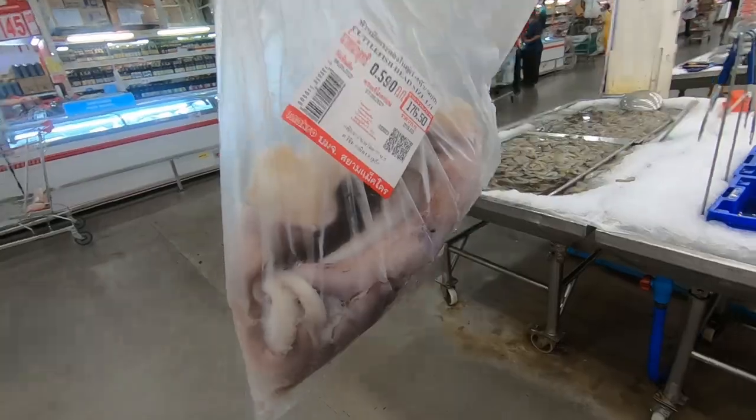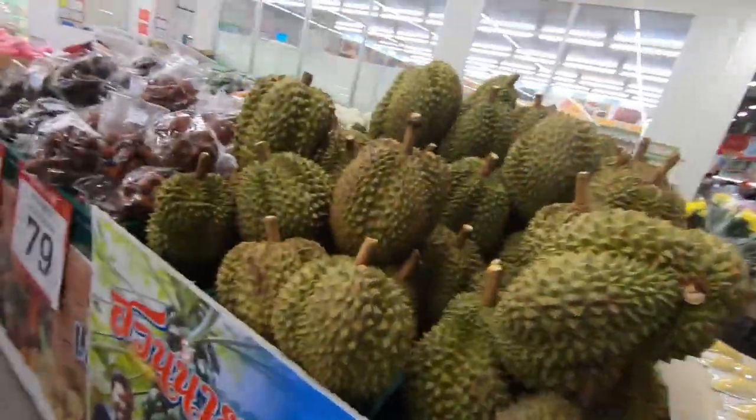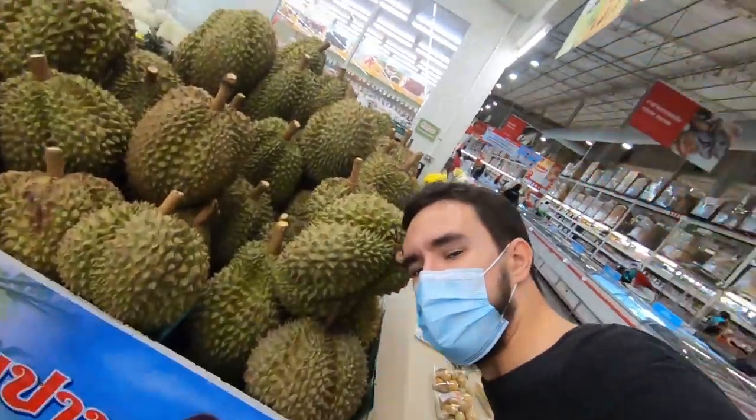It looks really yummy! Look what I found - it's like a huge durian, can you imagine that? And Russian dumplings!